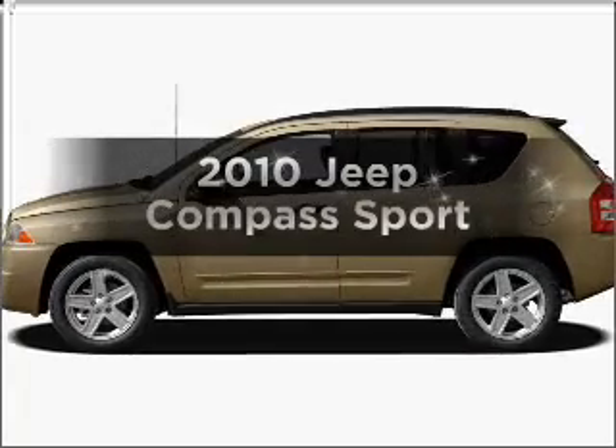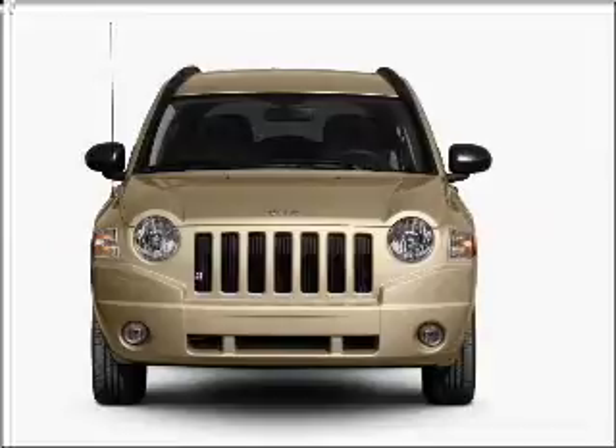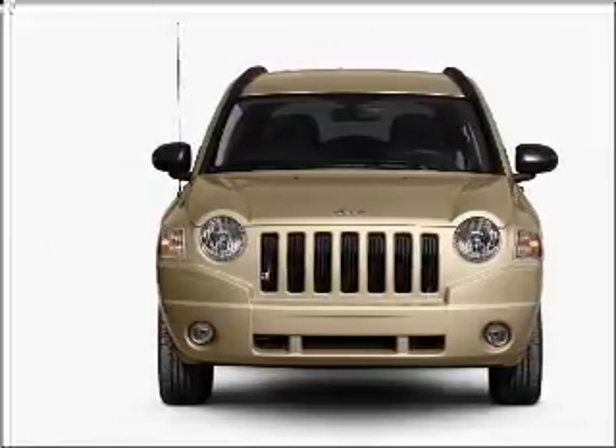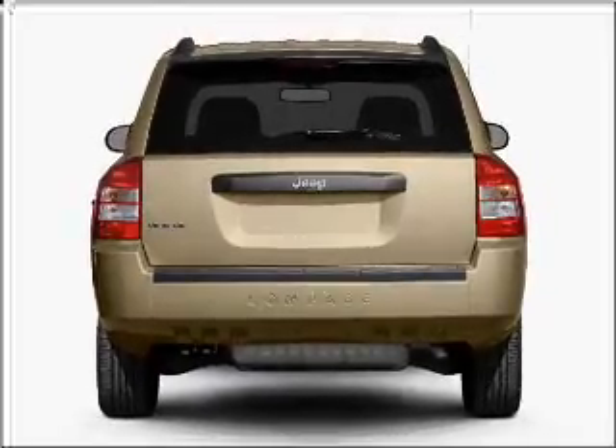Check out this 2010 Jeep Compass — everything you need under one roof with this great vehicle. With an efficient four-cylinder engine connected to a smooth-shifting transmission, premium wheels lend a distinctive appearance.